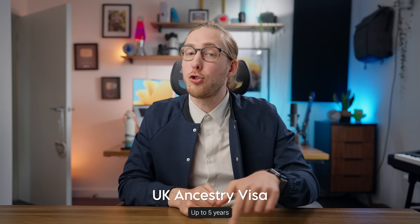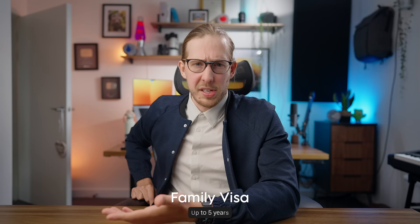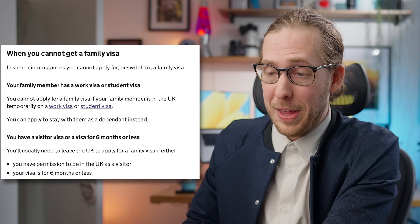Now we're finally done with the work-related ones. Are you a British national overseas, like someone living in Hong Kong? You can get the British national overseas visa. Or there's the UK ancestry visa — as long as you can prove that one of your grandparents was a UK citizen living in the UK, you can get the UK ancestry visa, which allows you to live in the UK for up to five years. After that five-year period you can apply for your ILR, making it by far the easiest route to citizenship — but not really available to most people. On the family visa: you cannot switch from the visitor visa to the family visa. They only want true love here.